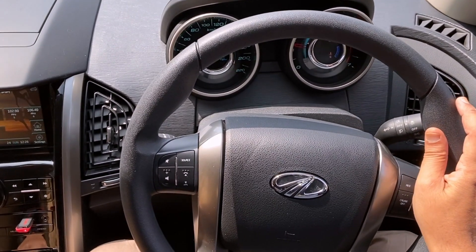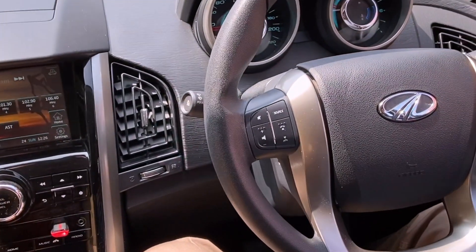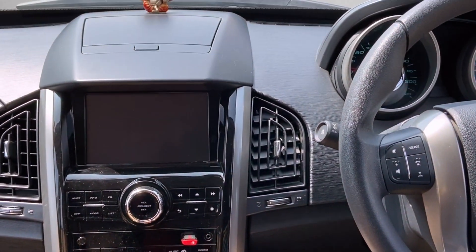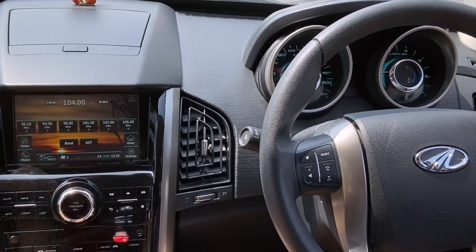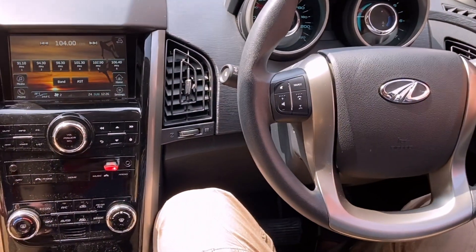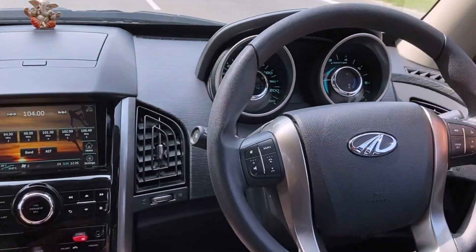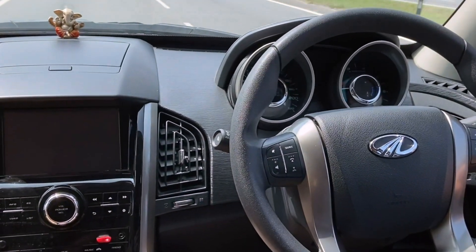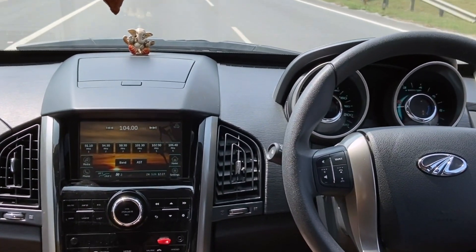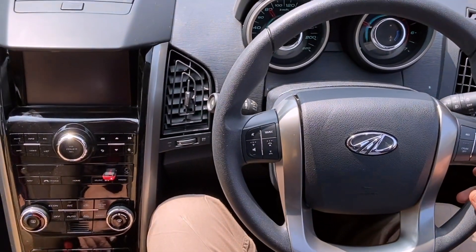For the driving experience of the XUV, the vehicle is quite smooth. It runs on a 2.2-liter mHawk engine with around 130 to 140 bhp. The torque is great as it is a diesel motor. Power and acceleration-wise, it is effortless to reach triple-digit speeds, barely needing one to three gears. Being an automatic, the gear shifts are smooth and barely felt under normal driving.